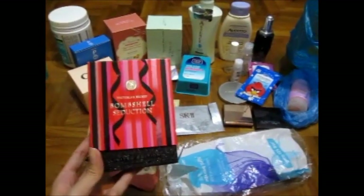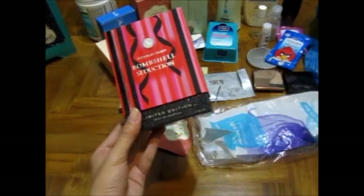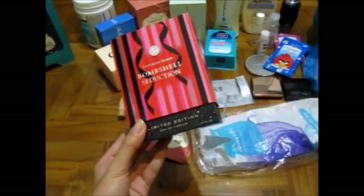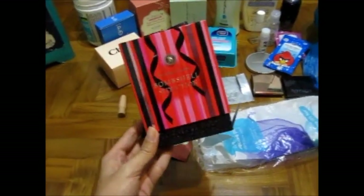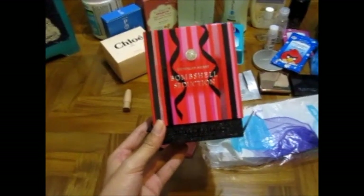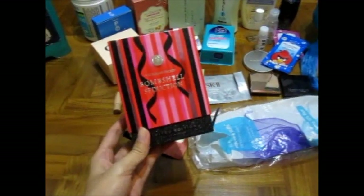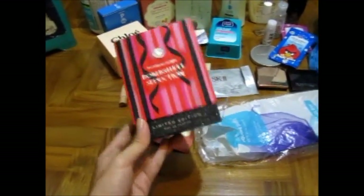This is the Bombshell Seduction by Victoria's Secret. I actually wanted to get the original version of this scent but my uncle bought the limited edition one for me. Is there a difference in scent? Yes, there is. I can't really pinpoint exactly what the difference is, but this one smells more sultry to me — I like it nonetheless. I'm still trying to finish it; I got this in the 50ml, which I believe is the smallest one. I don't go through perfumes quickly but I love them so much I'll keep buying them. I'm tossing the empty box because it's just too bulky. This is what I have — the Bombshell Limited Edition Seduction.